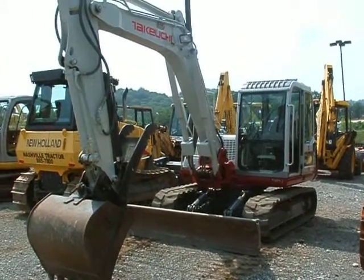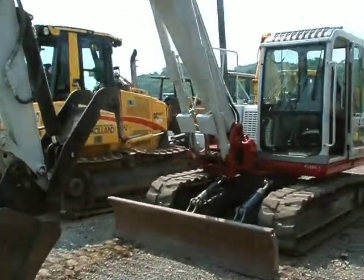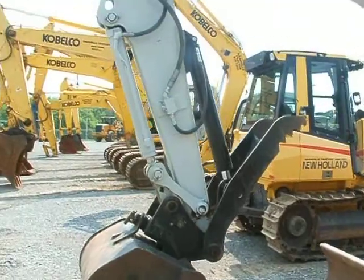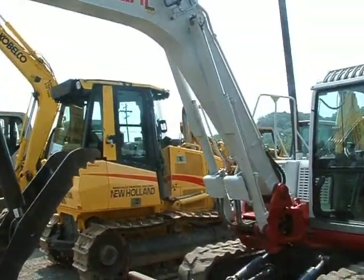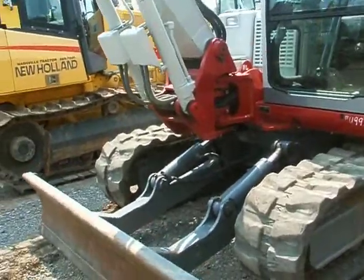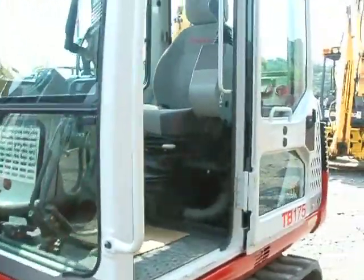This is Nashville Tractor. Today we're looking at stock number 9942. It's got a thousand and sixty hours. It's a TB 175 Takeuchi in excellent shape. Very clean unit.